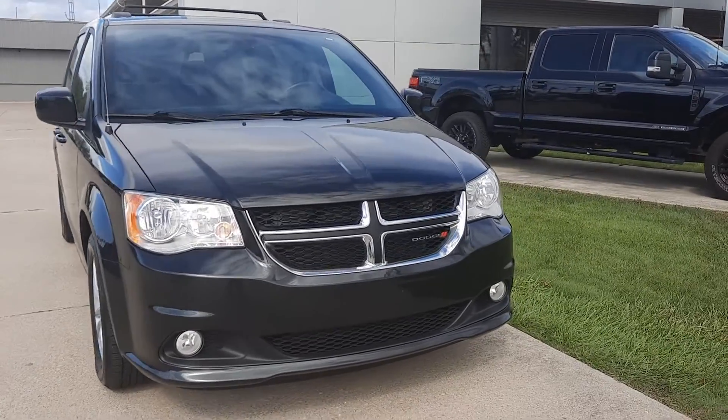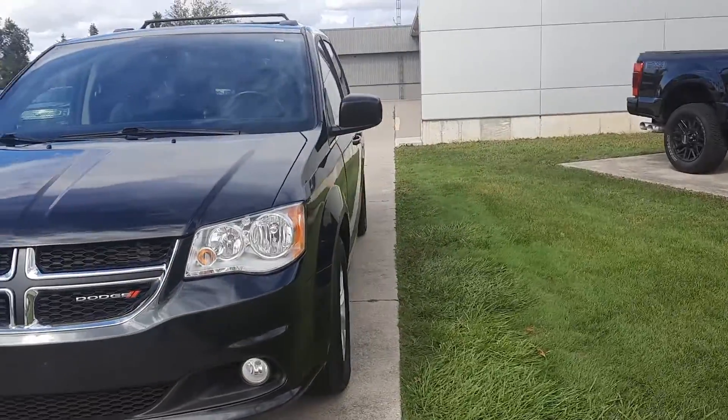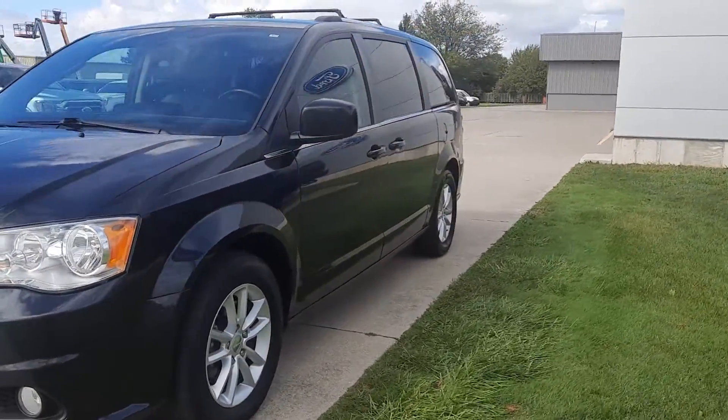Angel here at Terry Henricks Ford, going to take you on a quick walk around of this 2020 Dodge Grand Caravan SXT.